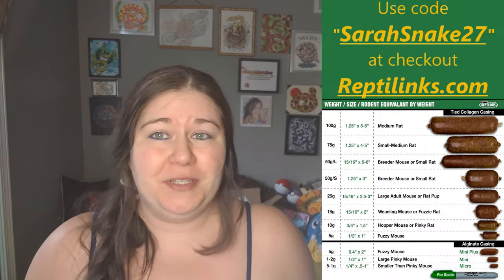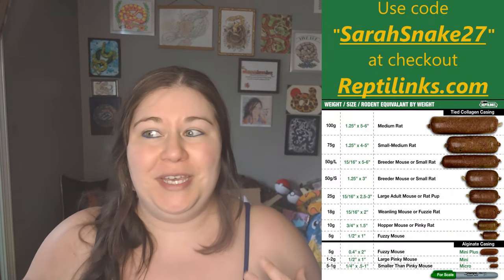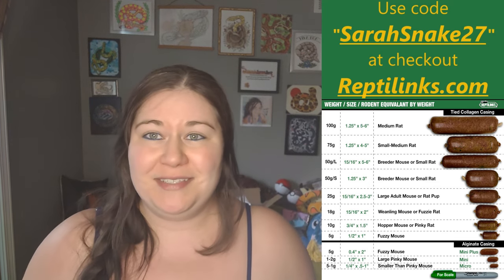Thank you to Reptilinks for helping to support this channel. If you guys would like to get great food for your snakes and get a discount in the process, you can use my code sarahsnake27 at checkout at reptilinks.com.